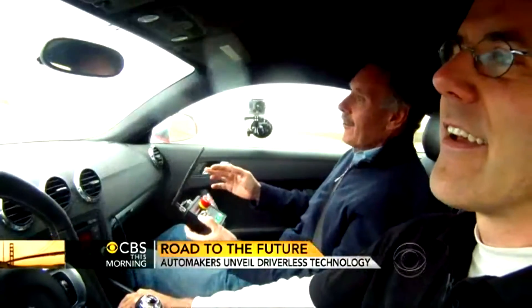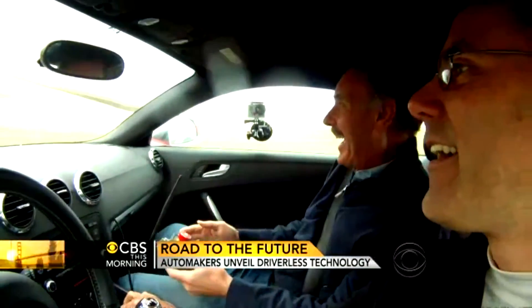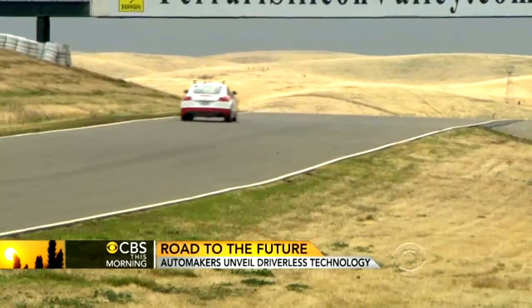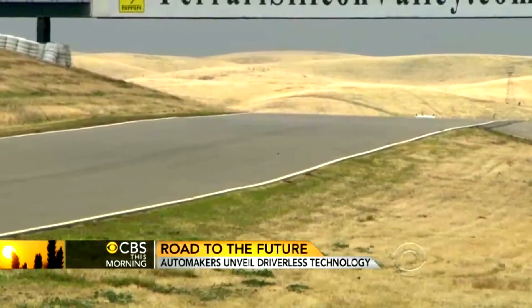Yikes! Oh, wow! Still, take it from me, it takes a leap of faith to leave the driving up to the car. For CBS This Morning, John Blackstone, Willows, California.